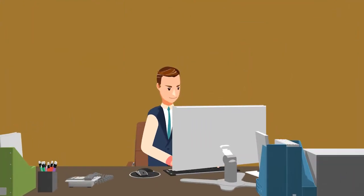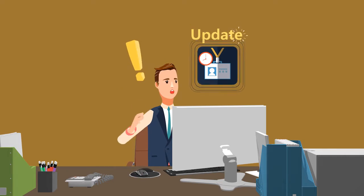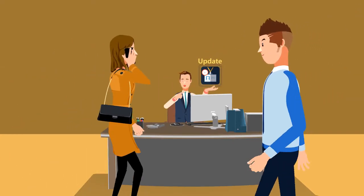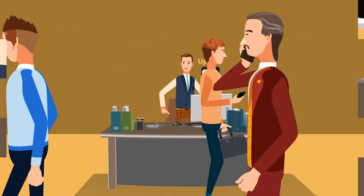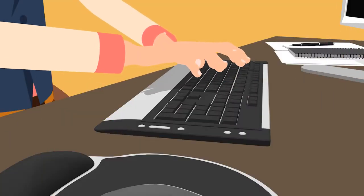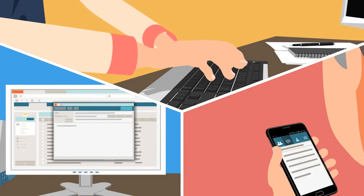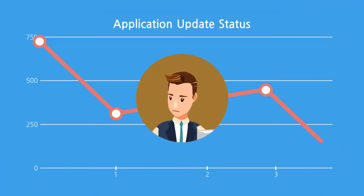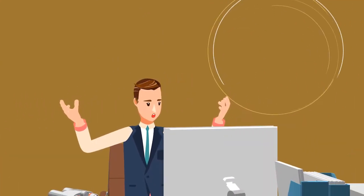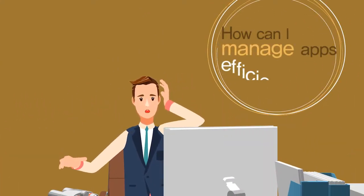In some cases, business applications need to be updated immediately. But many times, employees don't update their apps, so the admin needs to send them reminder notices, emails, and text messages, and continuously monitor the update status. Application management — can it be done more efficiently?